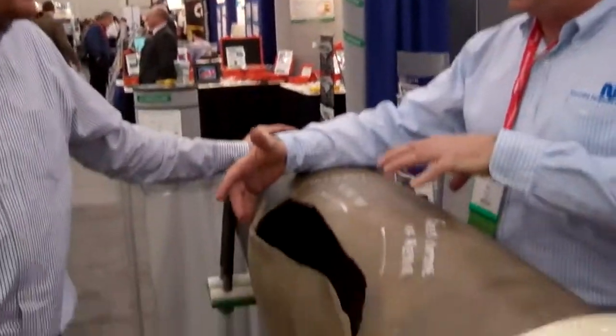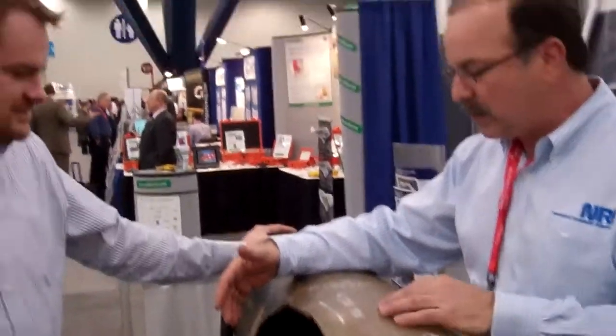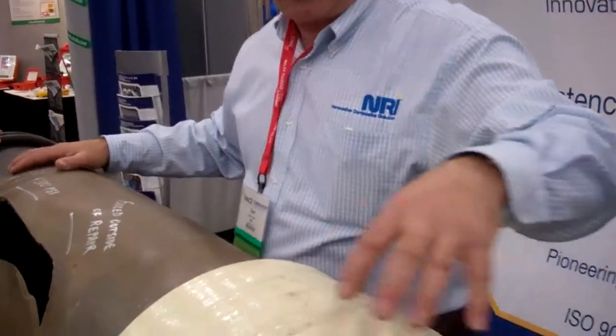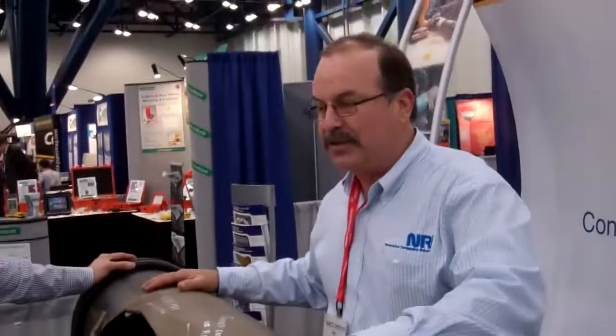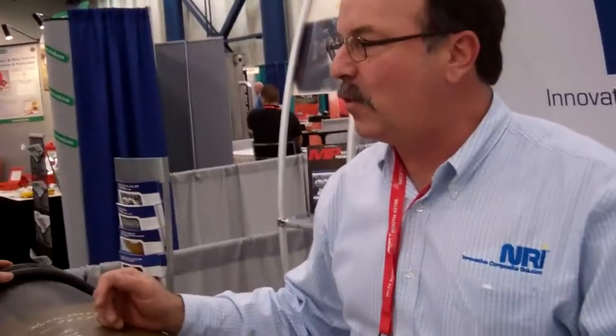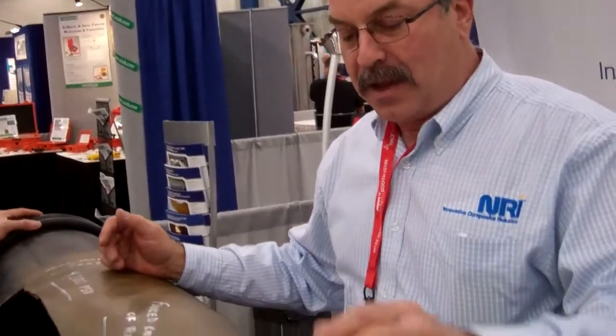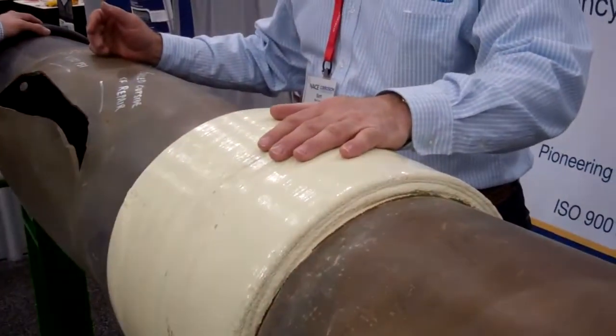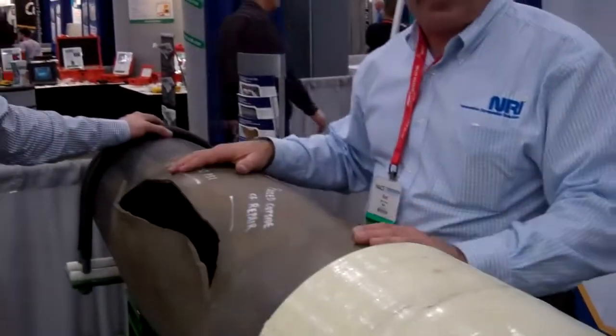What you're looking at is a hydrostatic test sample. This was actually a large test sample, and underneath this composite repair, it's a 6-inch by 8-inch corrosion patch, ground out 75% of the wall thickness. This was repaired with the SynthoGlass XT and then pressurized to the failure point.